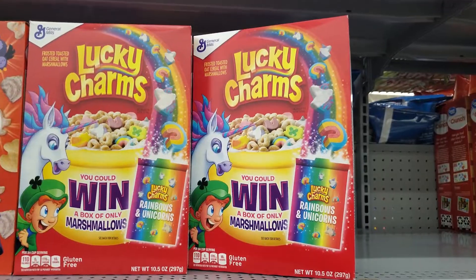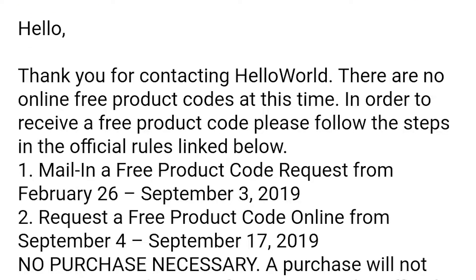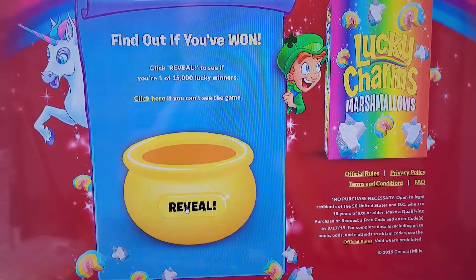There are a few ways you can enter this contest. One: you can find codes inside specially marked Lucky Charms boxes at basically all retailers right now. Two: you can physically snail-mail them a postcard requesting a free code. There's also a third way where you can go online and request one yourself, but I tried this and got an email saying you can't do that until September, when the contest is almost over — so I'm not sure if that's a last resort option. Anyway, I'm going to enter my code right now and see if I win. It says click reveal to see if you've won.